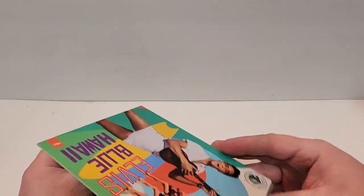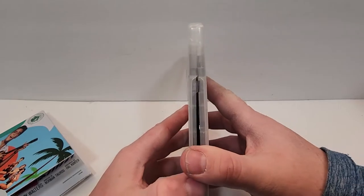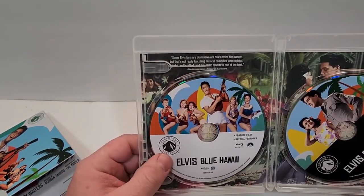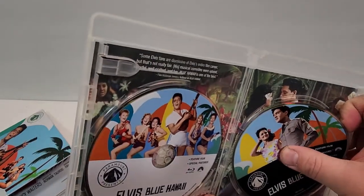So here is the fold-out poster — very cool. And here's the inside. On the left we have the Blu-ray, with very cool artwork. And on the right we have the 4K with alternate artwork on that as well.